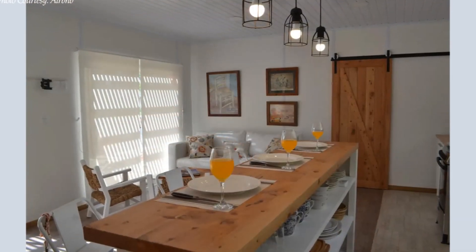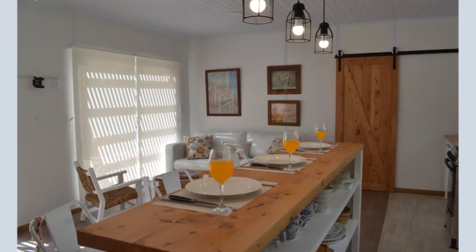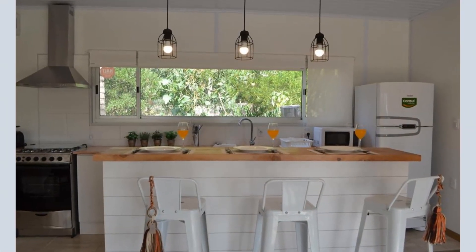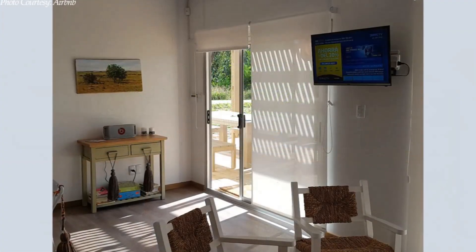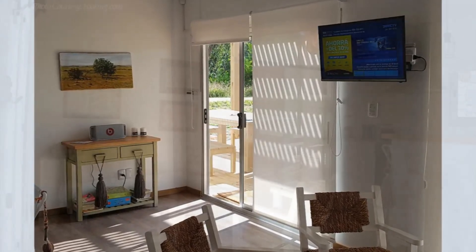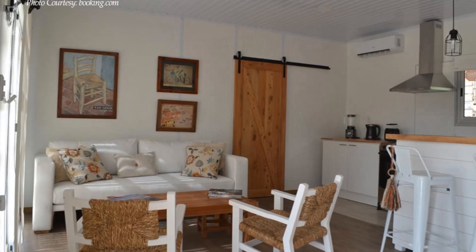The living space is well designed with bespoke wall decorations, custom pendant lighting above the kitchen island and a flat screen TV mounted on the wall. The color palette for the living area is white and bright.